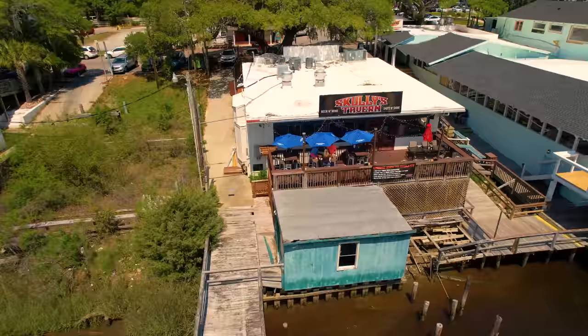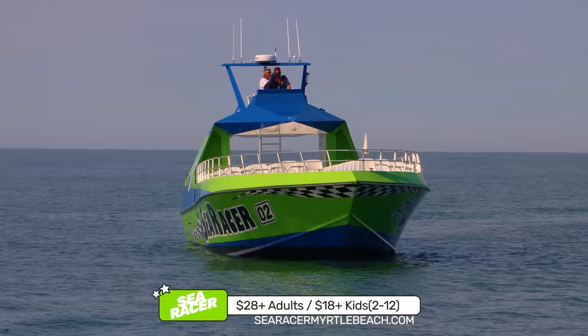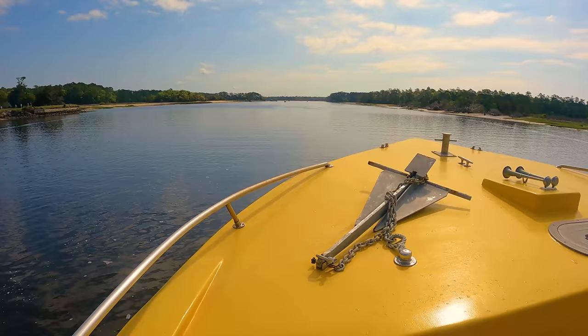Next to the Sea Racer and Sea Screamer is Scully's Tavern with burgers, tacos, and seafood. The Sea Racer offers a 90-minute dolphin tour aboard a speedboat — it is $28 plus taxes and fees for adults, and $18 for children 2 through 12.